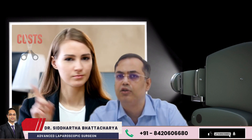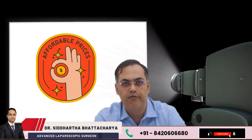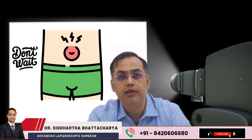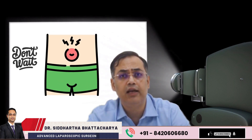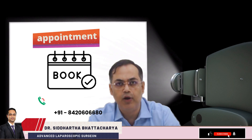And when it comes to cost, don't worry. Multiple recovery-friendly options and plans are available, tailored to your condition and comfort. If you notice a bulge, occasional pain, or feel unsure, don't wait — click the link below and book an appointment today.